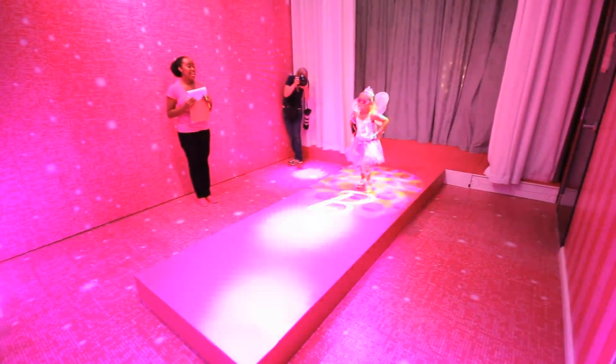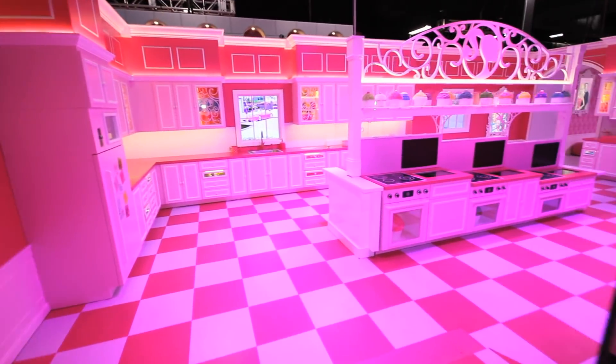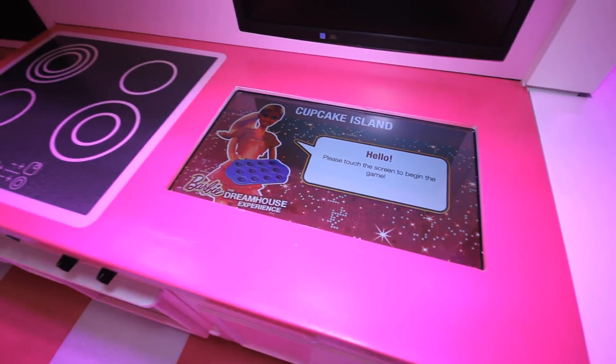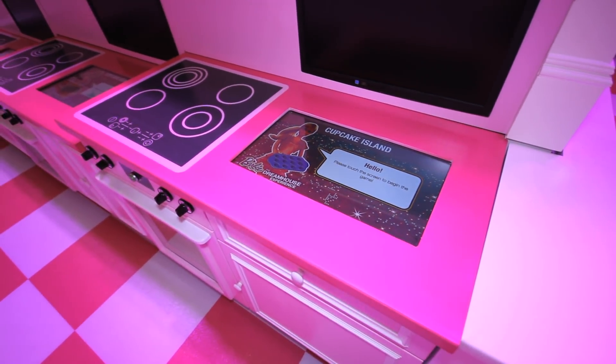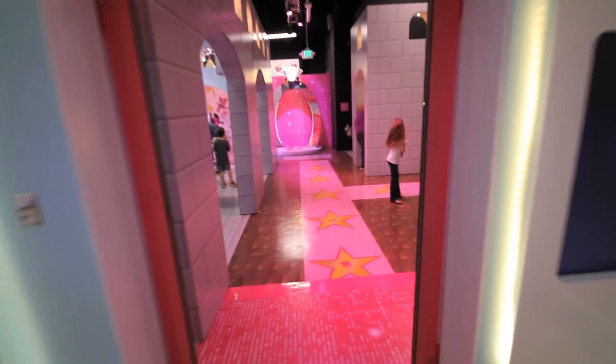One of the funnest things was the fashion show, watching the girls just shake their moves. There's plenty of pink, just like the one we played with as little girls, but the big difference is that this one is a whopping 10,000 square feet. Barbie is doing pretty well, wouldn't you say?